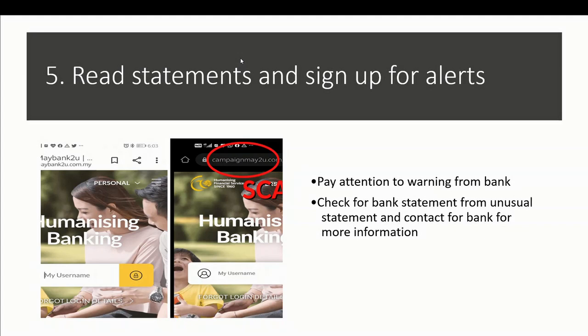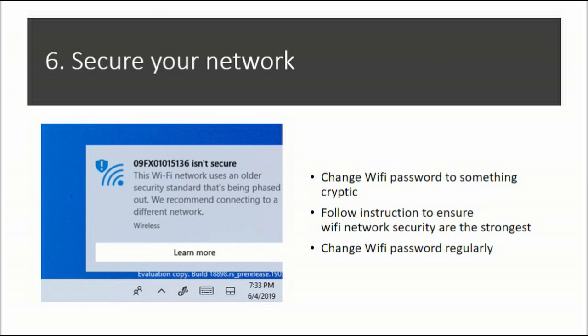Number six, secure your network. Change your Wi-Fi password to something cryptic so it will not be susceptible to guessing or brute force attacks. Follow instructions to ensure your Wi-Fi network security is at its strongest. It is recommended to change your Wi-Fi password regularly to ensure the network is not compromised by anonymous users or possible attackers.